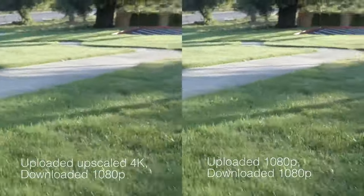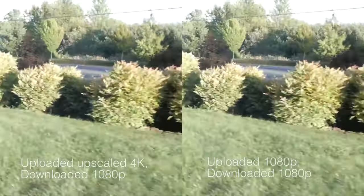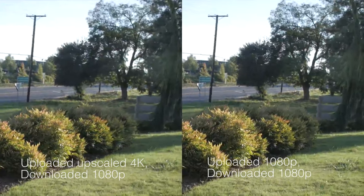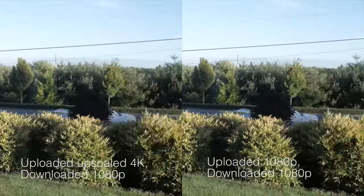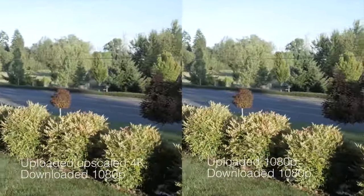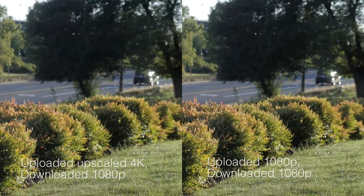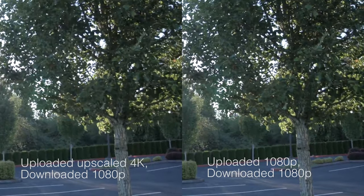I wanted to compare the 1080p footage on the right side to the upscaled 4K, downscaled again by YouTube, and downloaded as 1080p. The difference is not as significant, but you can still see that upscaling and then downscaling again is actually not that great compared to just a straight 1080p upload and 1080p download.